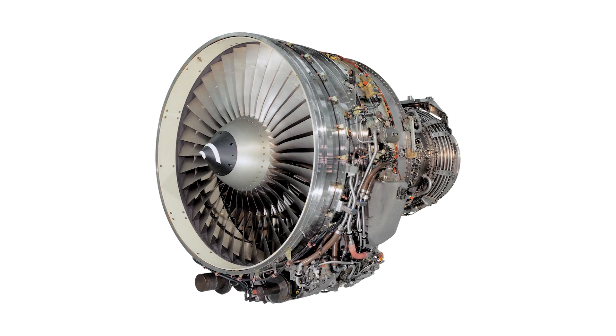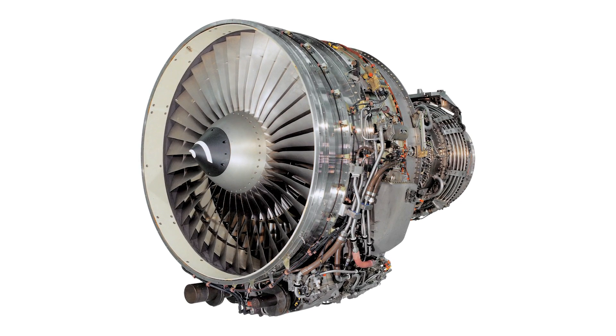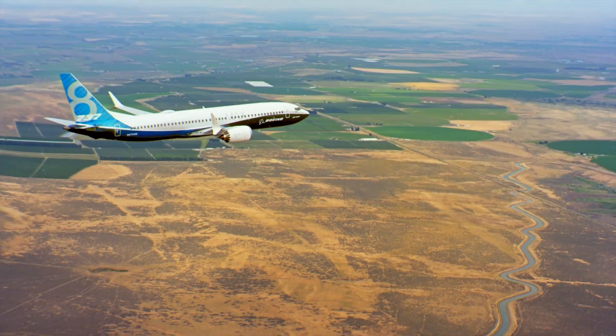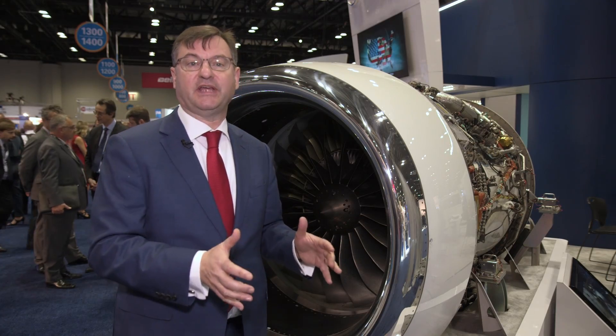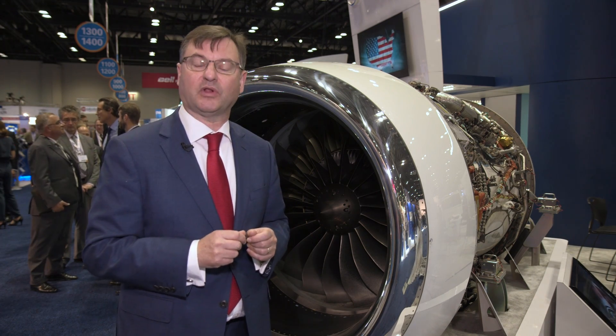For example, the CFM56 engines that power most of the Airbus and Boeing narrowbodies in service today, but also the brand new LEAP engine that will go on the new generation versions of the A320 and the 737. And now they're getting a firm footing in the business aviation market. Thank you for watching. I'm Charles Alcock.